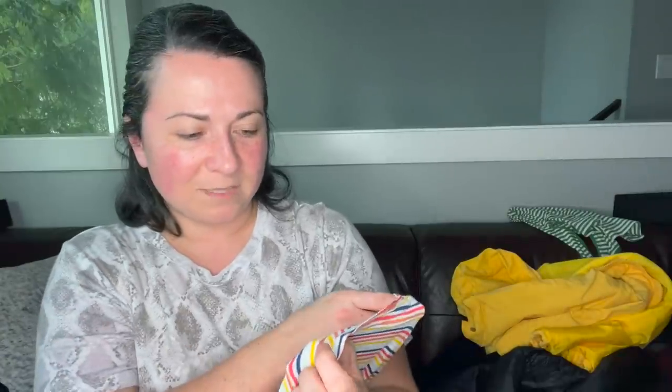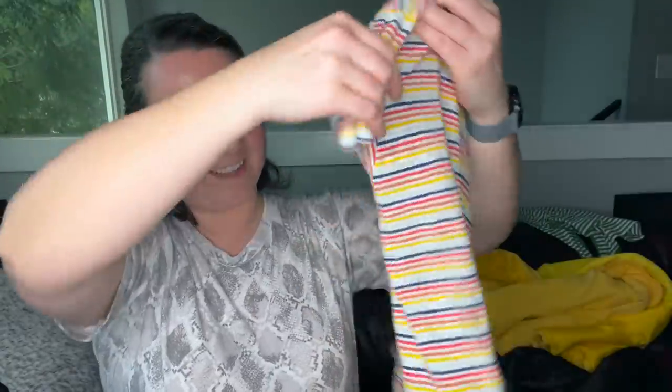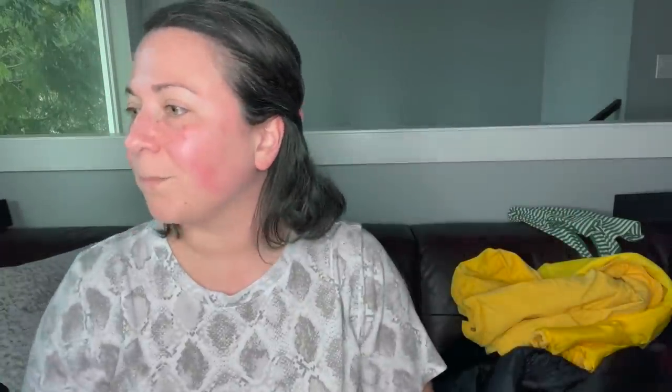Next is a Madewell t-shirt, size extra large — it's cute, I really like it. I was thinking I could throw it in a bins box, but these Madewell shirts every single time have some holes on them. So we'll sell it ourselves.